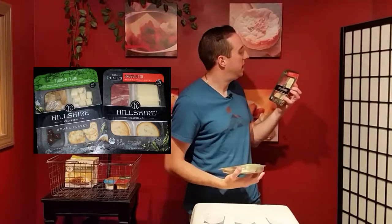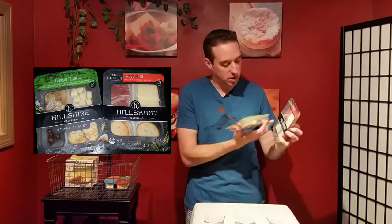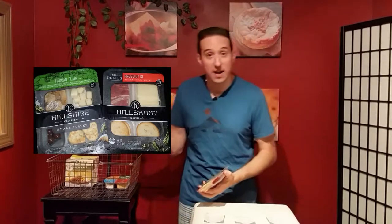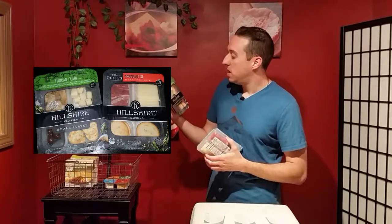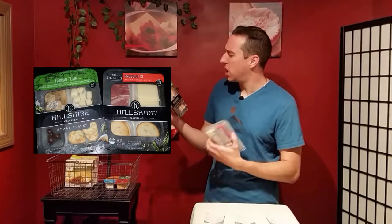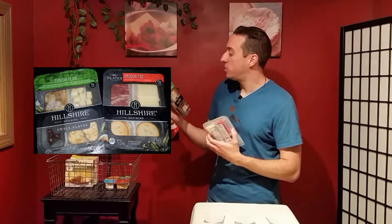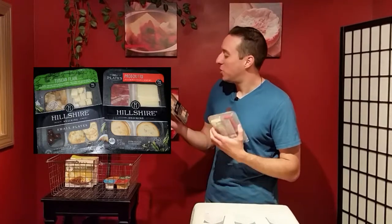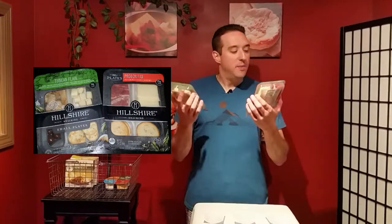There are a lot of different versions. Right here I have a prosciutto, which comes with all-natural white cheddar cheese and toasted cracker rounds. And then I've got Tuscan Flair, which has barrel-smoked chicken breast, Monterey Jack cheese with garlic and herbs, amaretto-flavored chocolate-covered almonds, and rosemary and olive oil flavored crisps.